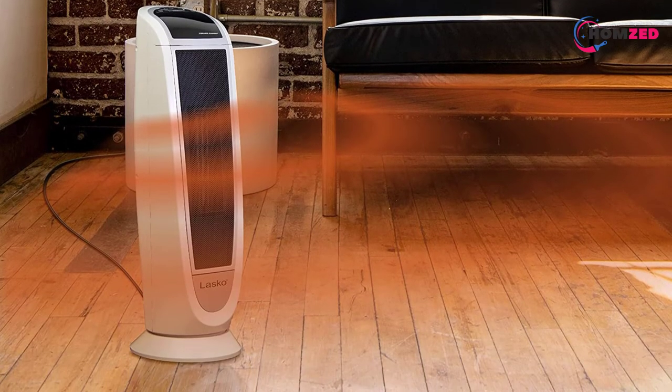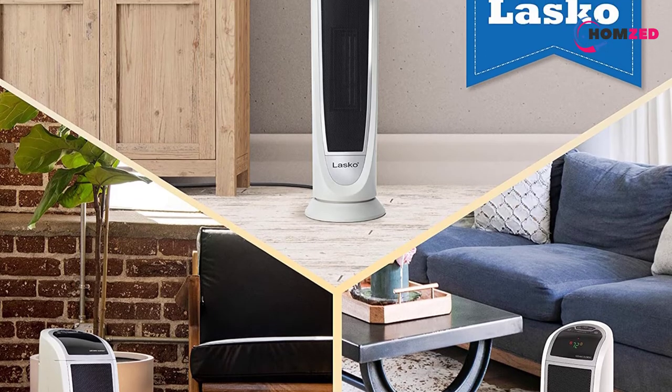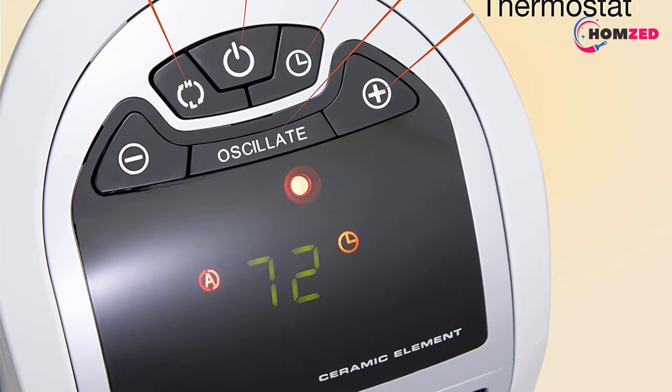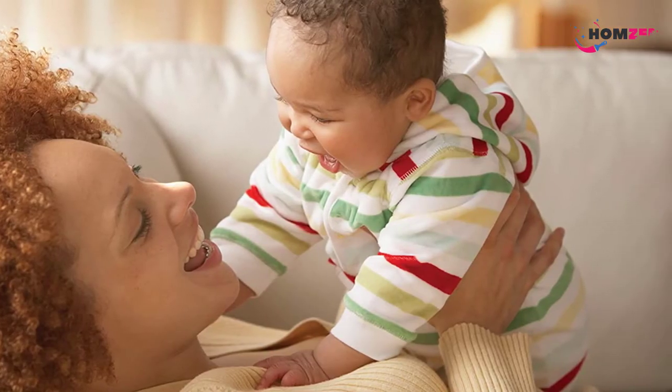The Lasko Tower Heater 5165 comes with a remote control that lets you control the various settings from a distance, including oscillation, temperature, and the timer. Even though this heater should be used in conjunction with a primary heating source, it does a very good job with heating large spaces, according to the reviews of numerous users.